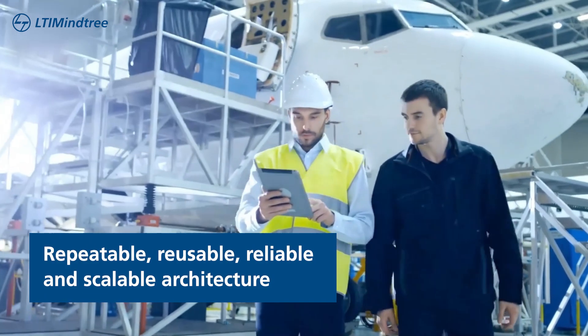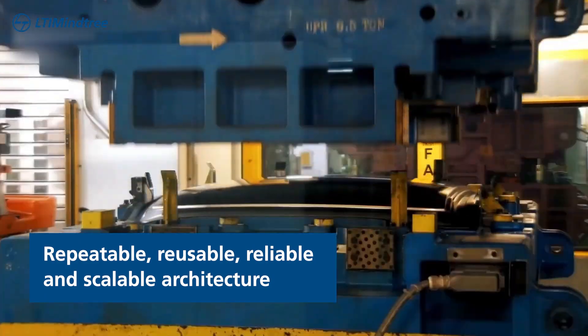We applied LTI MyTree's industry extractor framework at the design stage to define a repeatable, reusable, reliable and scalable architecture.